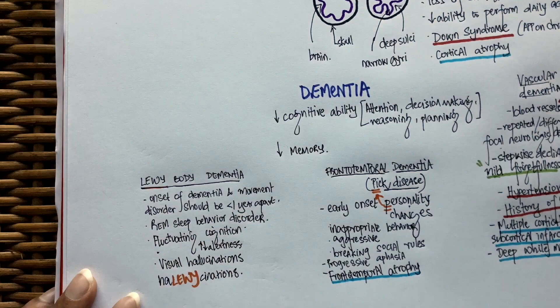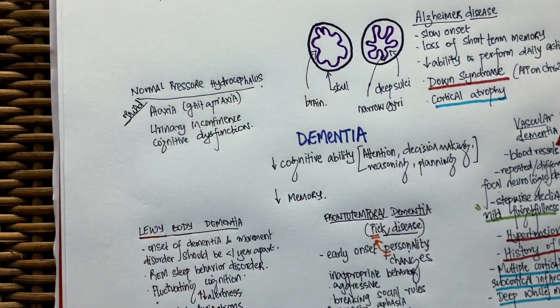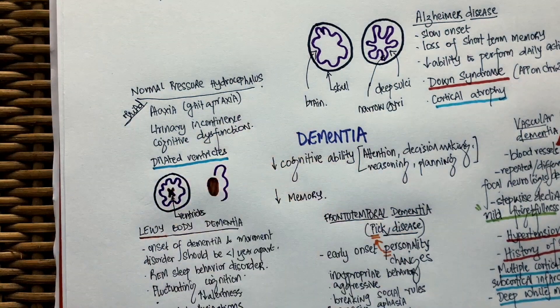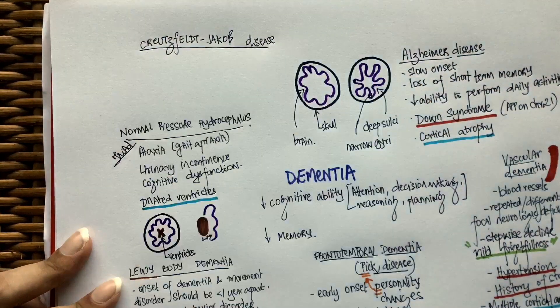Most importantly, Lewy body dementia patients will have visual hallucinations. Normal pressure hydrocephalus is very easy to diagnose in questions — all you have to look for is a triad of ataxia, urinary incontinence, and cognitive dysfunction. On head CT, the ventricles will appear dilated. The ventricles enlarge and compress the surrounding brain tissue, giving rise to symptoms. This can be treated by placing a shunt or draining the cerebrospinal fluid by lumbar puncture.